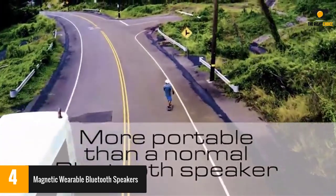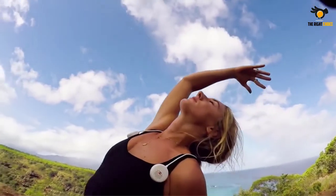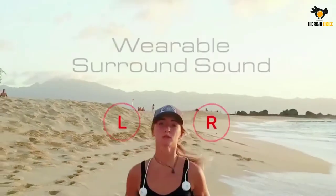Meanwhile, many others shared the speakers were well made and worked well for those who wanted to listen to music while staying aware of their surroundings.